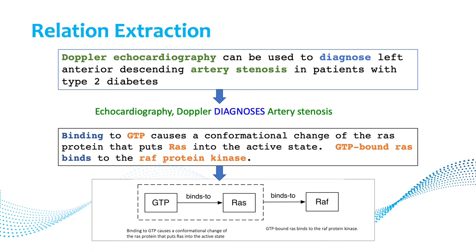Here's an example of relation extraction. In a first snippet, two entities — Doppler echocardiography and artery stenosis — are linked by the verb 'diagnose,' giving us the triple: Doppler echocardiography diagnoses artery stenosis. In a more complex example, GTP binds to the RAF protein, which in turn binds to the RAF protein kinase.